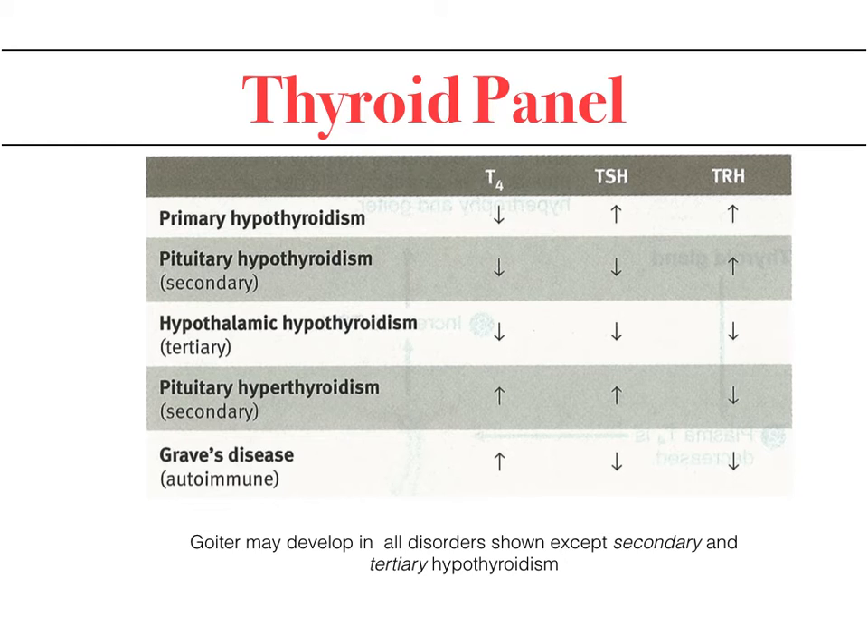Graves' disease is an autoimmune hyperthyroid condition in which thyroid receptor antibodies bind and stimulate the TSH receptors, causing excess release of T4. This results in high T4 and low TSH and TRH levels. These are all examples of the variations seen in low and high thyroid function states.